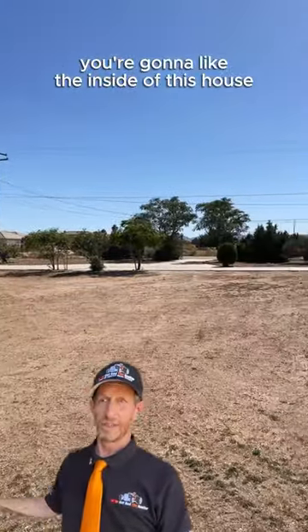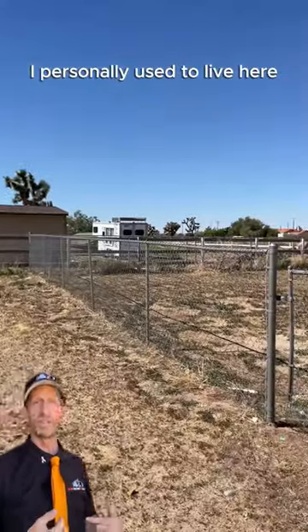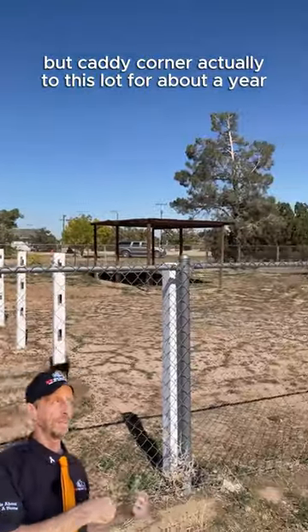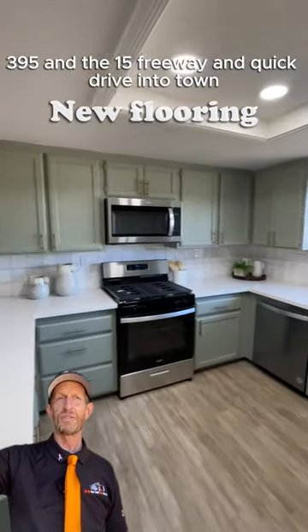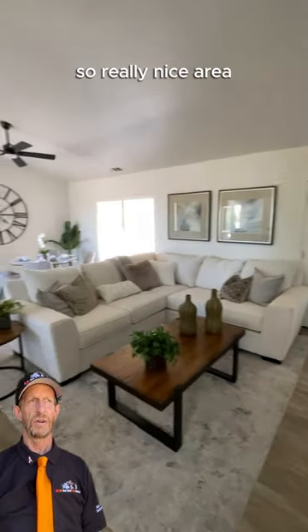You're going to like the inside of this house as well as the outside yard. I personally used to live, not in this house, but catty-corner to this lot for about a year — a nice, peaceful neighborhood, with excellent access to the 395 and the 15 freeway, and a quick drive into town. Really nice area.